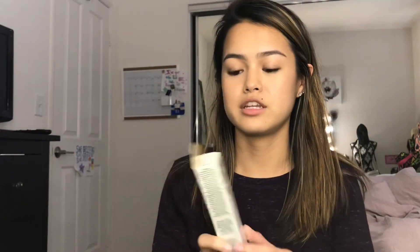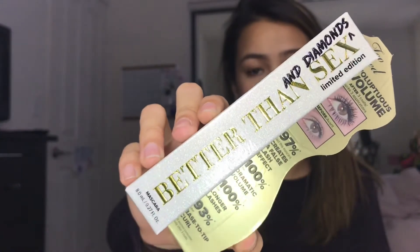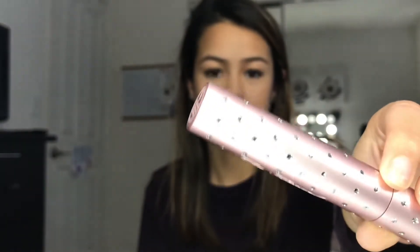I got the Too Faced Better Than Sex — this is the limited edition one with the diamonds. Whenever you open it — oh no, something fell out — it honestly looks like they just taped a bunch of sticker sequins to it, but it's limited edition so why not.